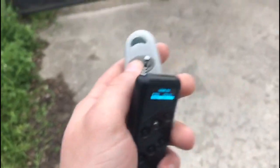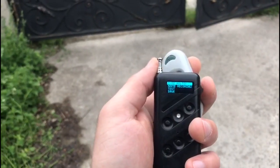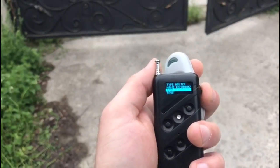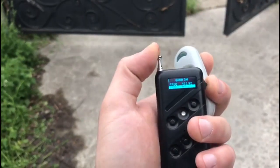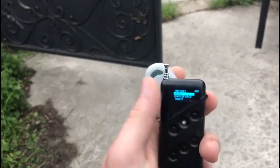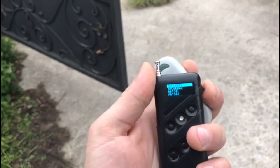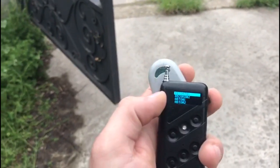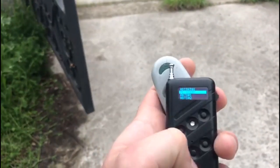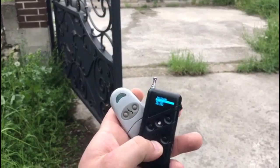Here we tested the work of the self-learning remote control. We selected in the main menu the frequency 433.92 MHz, the grab mode of the signal, and pressed the left button of the original remote control. The entrance gate began opening. The light of the self-learning remote control flashed green — the signal was grabbed.